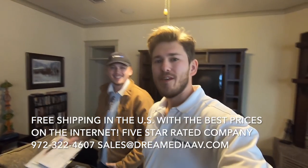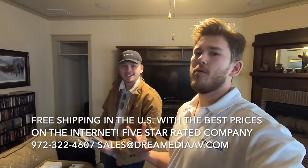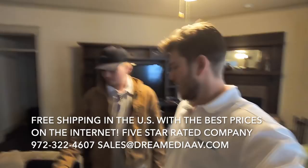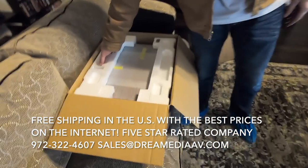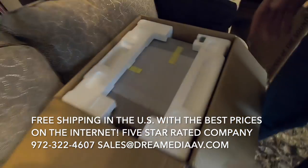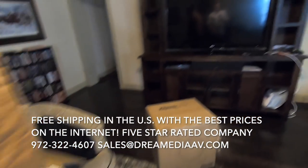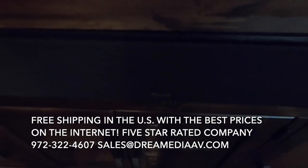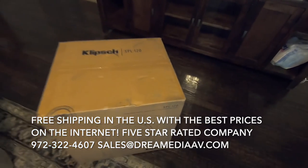Hey guys, this is Zach with Dream Media Home Theater. Today we're going to be installing a 5.1 surround system in a living room here in the North Dallas McKinney area. What we're going to be using to power up the system is a Denon 2500H — it's a 7.2 channel receiver. For our speaker system we're using the Klipsch Reference center and the SPL120.